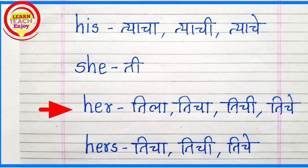H-E-R. Her. H-E-R-S. Hers. Hers means Ticha, Tachi, Tijhe.